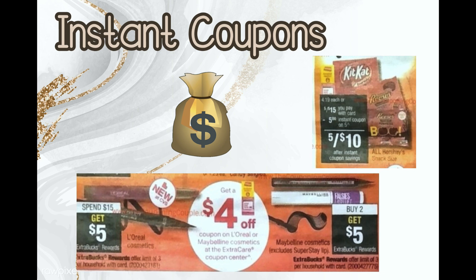Next I want to show the instant coupons for that week. We call them instant coupons because we get them immediately and know how much they are. Mystery coupons are the same way but we don't know the amount — they're always advertised. For this week we have a $5 off five Hershey's snack size bags instant coupon.